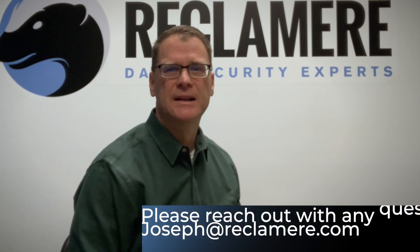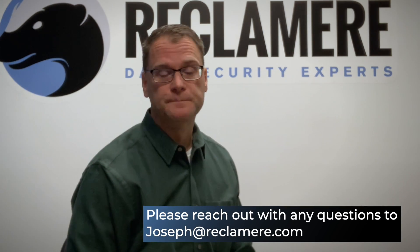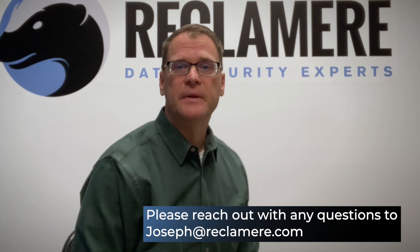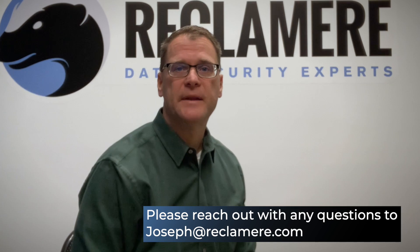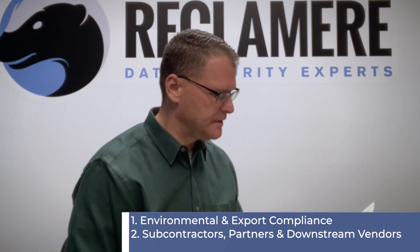If you have any follow-up questions or something just doesn't seem to be right — either with an answer that you get from a vendor or just a question that's being asked — please reach out to me via email and I'll be happy to help. We talked about the vendor due diligence checklist having six elements, and the last two elements we're going to review are environmental and export compliance, and subcontractors, partners, and downstream vendors.